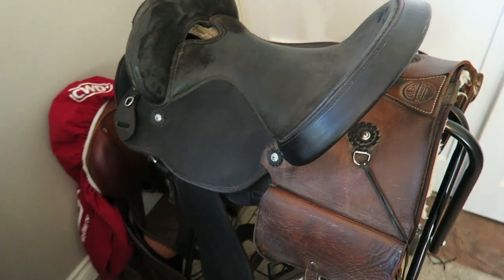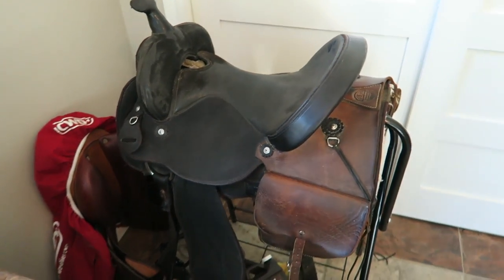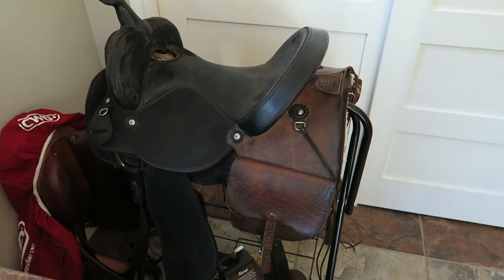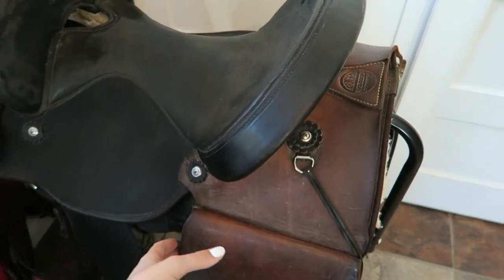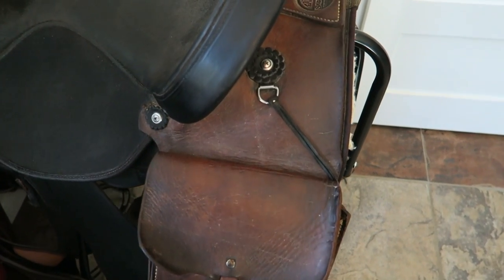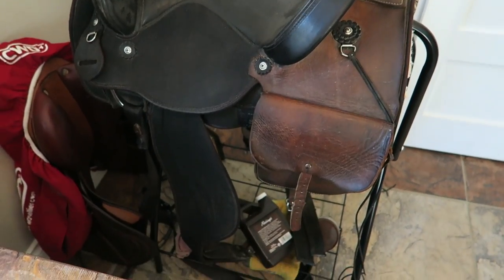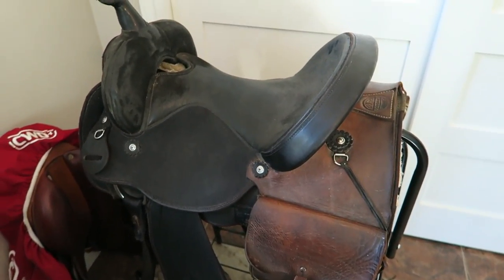I thought I would show you — we got a saddle for Bailey. Well, it's her owner's saddle that she used to use for Bailey. It's just a black synthetic western saddle and it has these really cool leather saddlebags on it. We just have it inside because I was cleaning it off, but now we can ride Bailey, so that should be interesting.